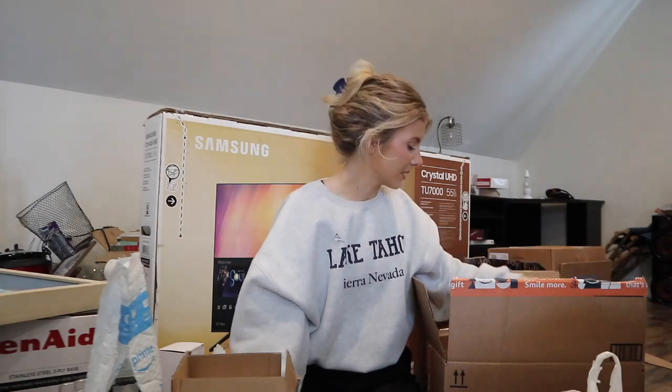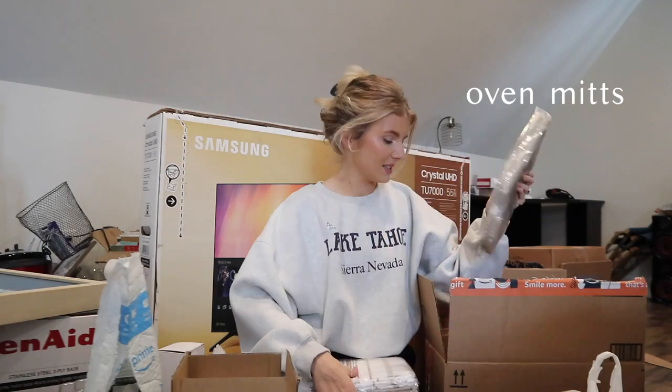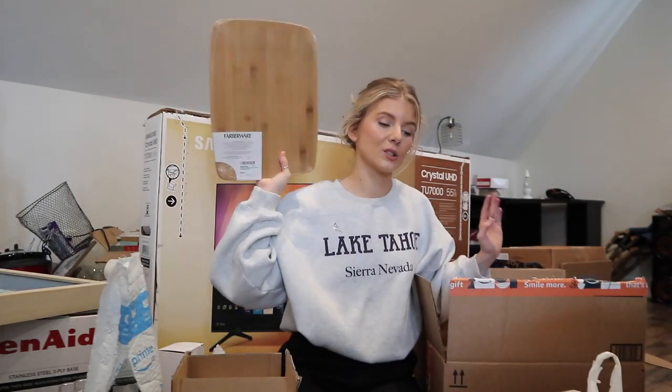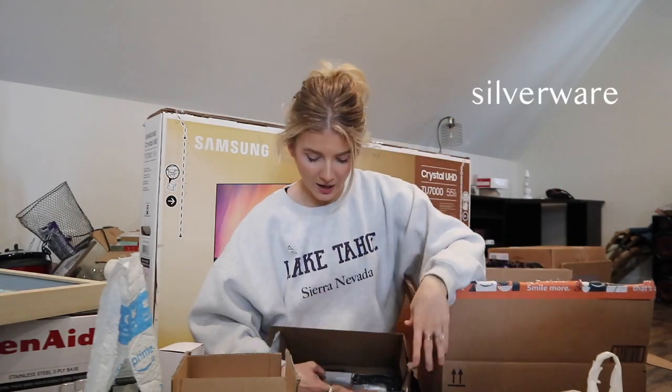We also got another oil bottle which I am so happy about because I like using different oils when I cook - avocado oil, olive oil, coconut oil, all the things. Then we got some pot holders, dish towels, an oven mitt, wooden cutting boards - I love the look of wooden cutting boards - and this is a whole set of silverware.